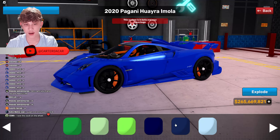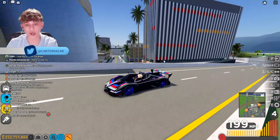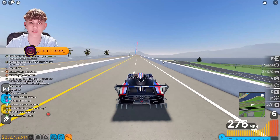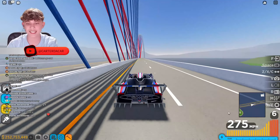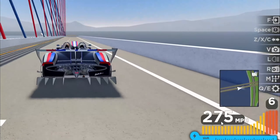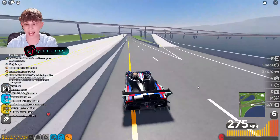I've gone ahead and maxed out one of the Paganis — the most expensive one. If you want to see me max out all the others, stick around for future videos. Right now let's see the top speed: we're going 276 miles per hour without boost, and with boost 303 to 304. Pretty nice.